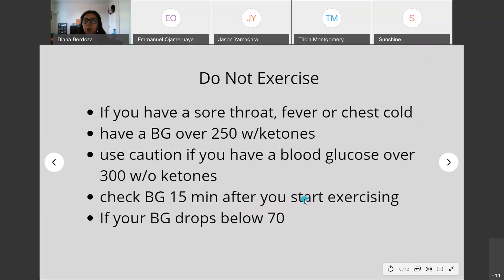Check your blood glucose before and after exercise. If you have a blood glucose over 250 with ketones — measured in your urine — be careful and don't go to the gym. Use caution with a blood glucose over 300 without ketones. Check your blood glucose 15 minutes after you start exercising depending on what kind of exercise you're doing to make sure you're feeling okay.